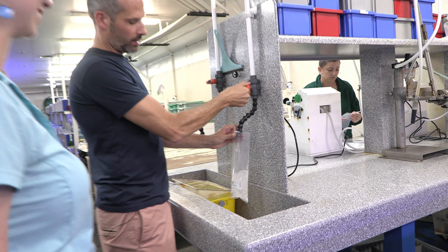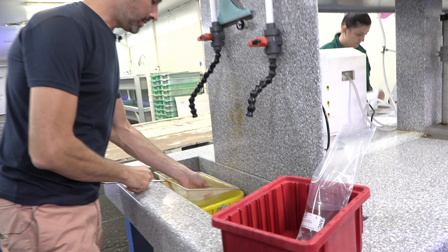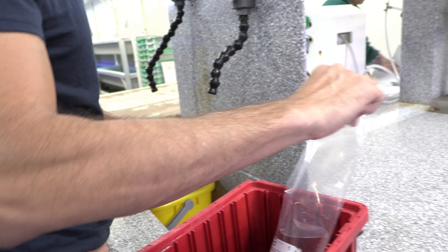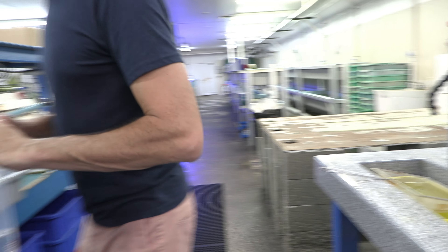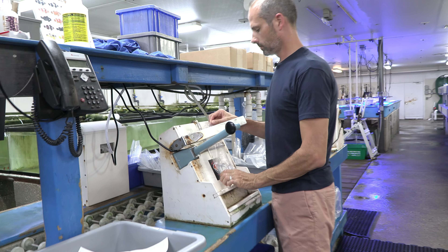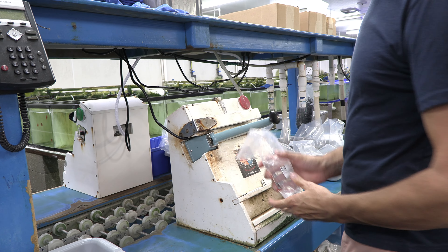Water — important? This is a crucial part. So this is our filtered packing water, ready to go. In this case, an absolutely beautiful fancy ocellaris. And there you go — we got the fish bagged up.